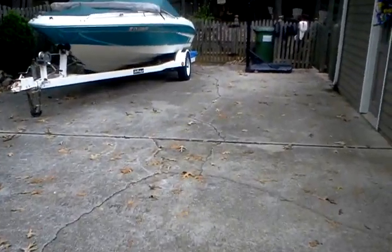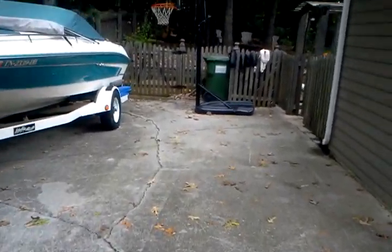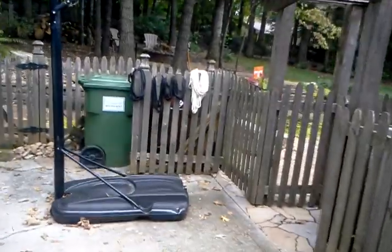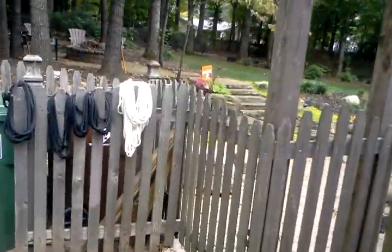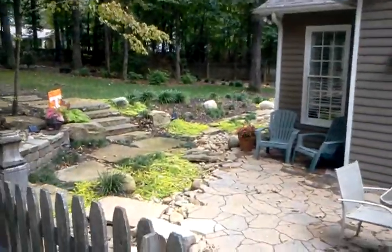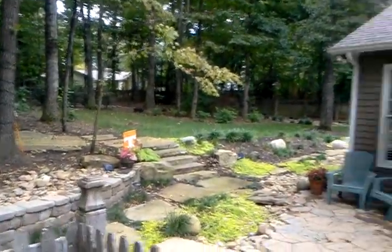The rear lawn is fairly small. It's got some real nice gardens back here, so anything that's relevant in the front will be relevant back here as well. There's moss and weeds.